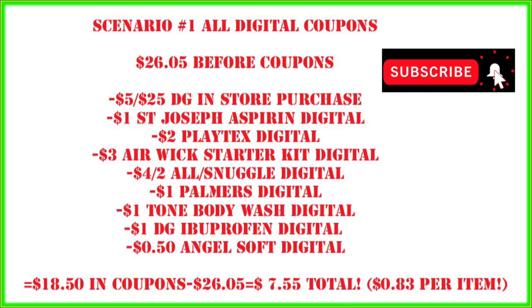For coupons we'll be using: $5 off $25 in-store purchase, $1 digital for St. Joseph Aspirin, $2 digital for Playtex, $3 digital for Airwig starter kit, $4 off two all/snuggle digital, $1 digital for Palmer's Oil, $1 digital for Tone Body Wash, $1 digital for ibuprofen, and $0.50 digital for Angel Soft toilet paper. That's $18.50 in coupons — we're at $7.55 out of pocket, or $0.83 per item. This is a great price for everything in this transaction.